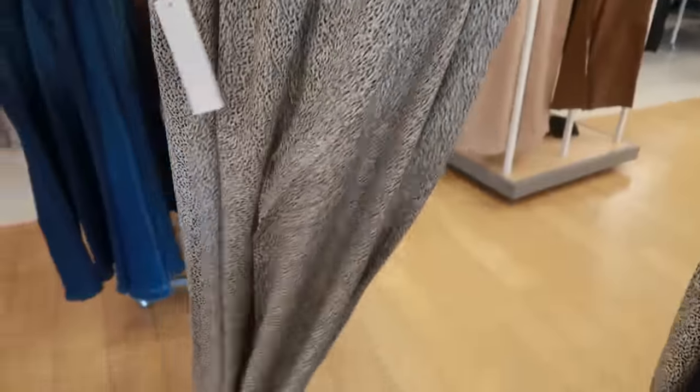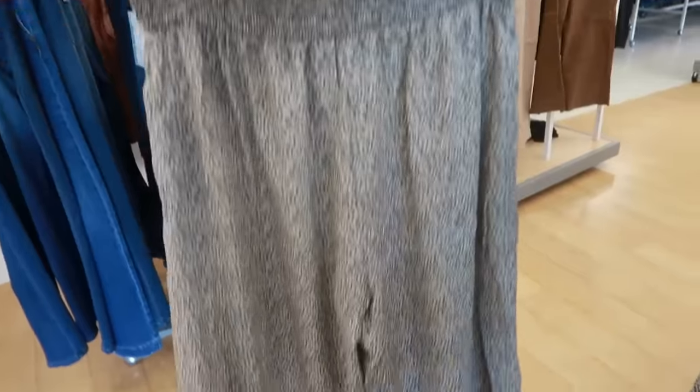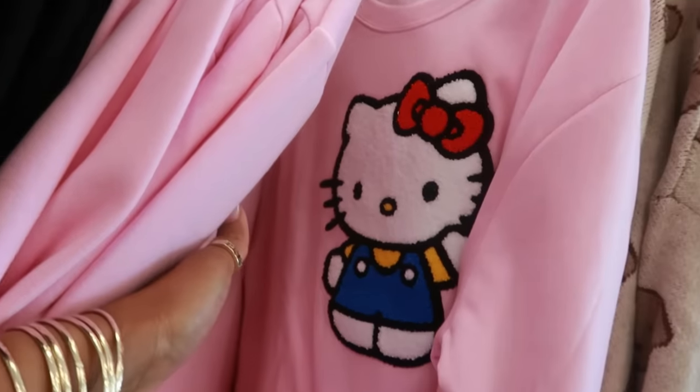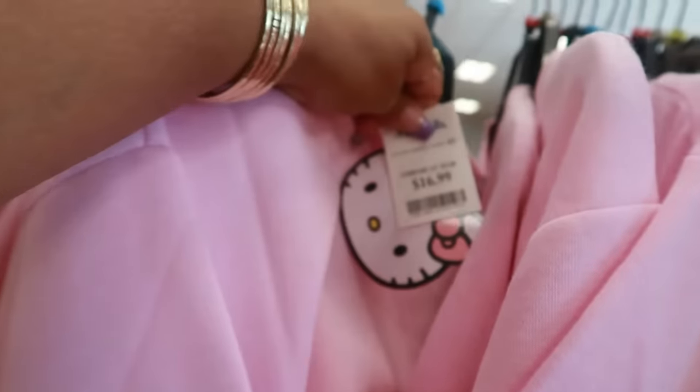This is where I can find stuff that's a little bigger, like extra large. These are extra large, they are $15. You have these pink sweatshirts with Hello Kitty, and it's like a patch, so those are cute — $17. They have a bunch of these right now.